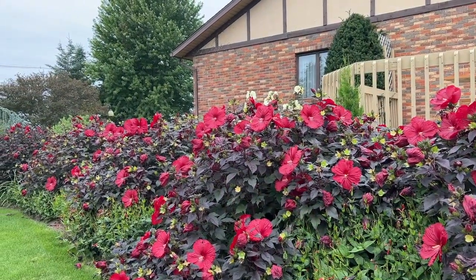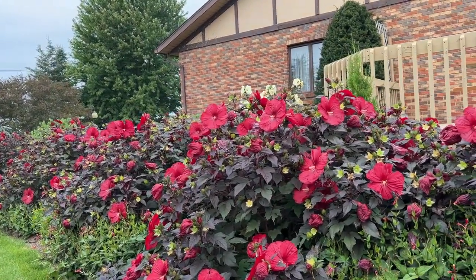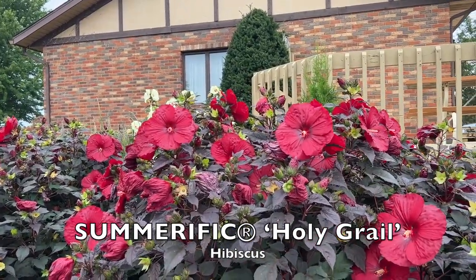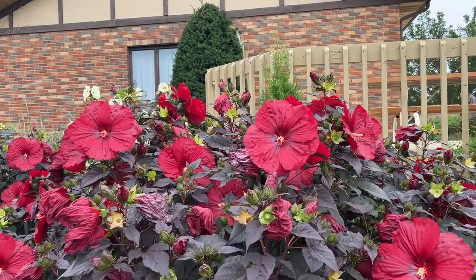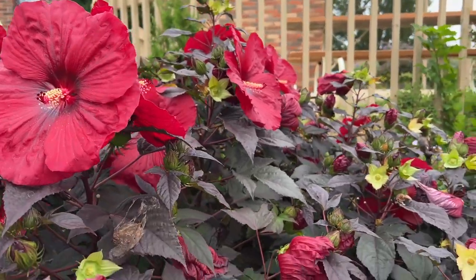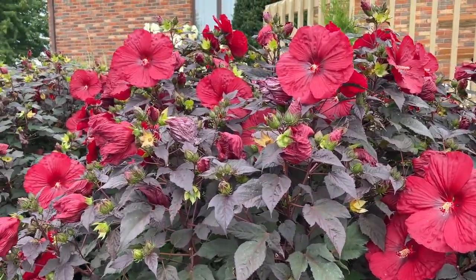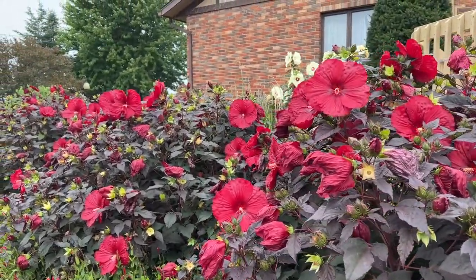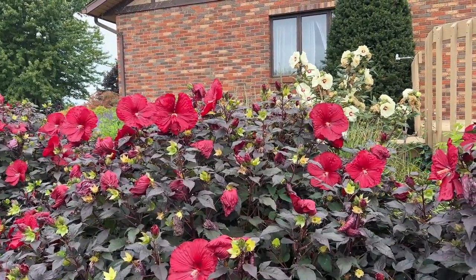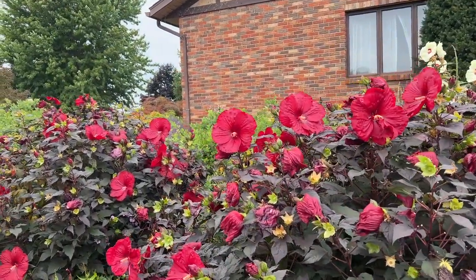These Summerific hibiscus have been blooming now for about four weeks and they are just doing absolutely fabulous. The one here in front of us is Holy Grail — beautiful dark, near-black foliage with extra large crimson dinner plate blooms, which is definitely a signature of these hardy hibiscus. The Summerific series is indeterminate, so they bloom from tip to toe, meaning the flowers go up and down the stem, giving you more flowers throughout your growing season.